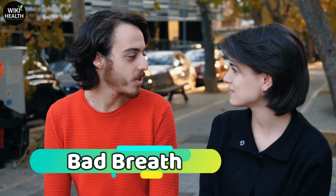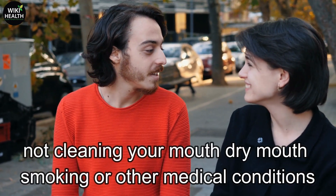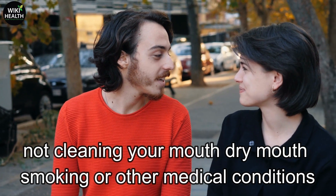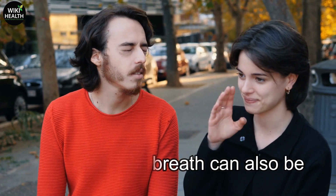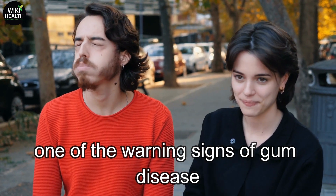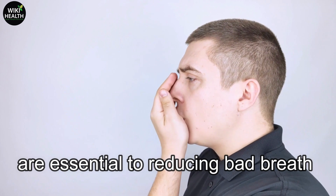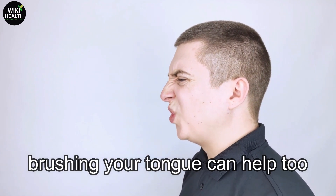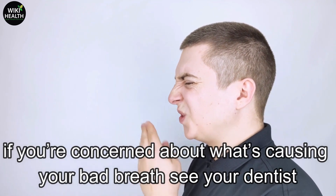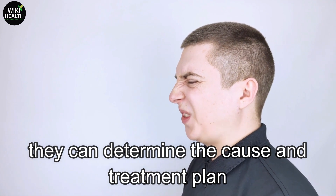Number 5: Bad breath. Bad breath can be caused by what you eat, not cleaning your mouth, dry mouth, smoking, or other medical conditions. Persistent bad breath can also be one of the warning signs of gum disease. Brushing twice a day and flossing daily are essential to reducing bad breath and preventing gum disease. Brushing your tongue can help too. If you're concerned, see your dentist — they can determine the cause and treatment plan.